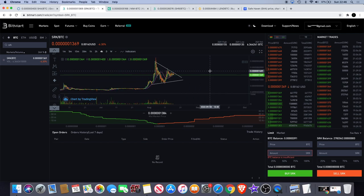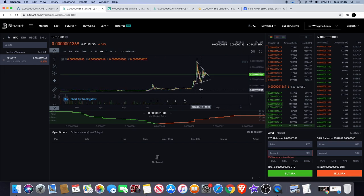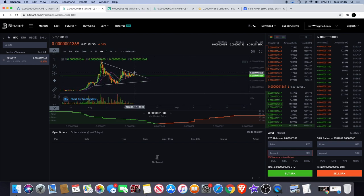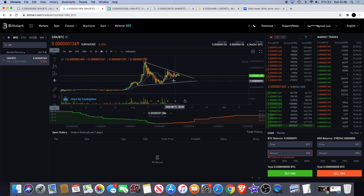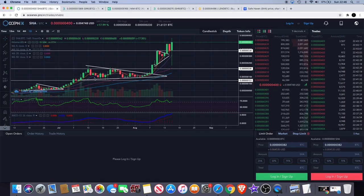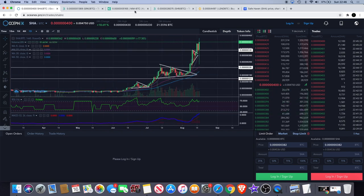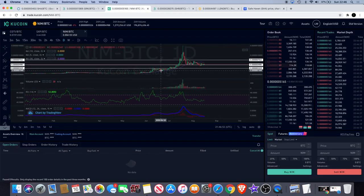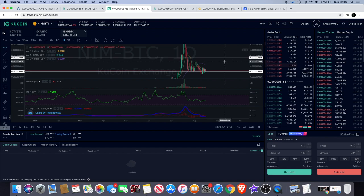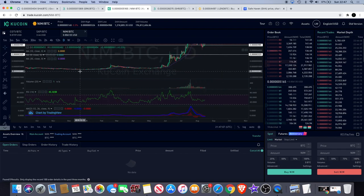It wouldn't be a bad thing to see it just consolidate sideways for a little while — that's why I'm long-term holding at the moment. I wouldn't want to see it fall all the way back down to the beginning, but everything I'm playing with in Spark Point at the moment is pure profits from previous trades. What I do expect with Spark Point is for it to do something like what Safe Haven's been doing — after the initial pop you see a correction, go sideways for a bit, and then get some more big moves to the upside, just like we saw with NIMIC.